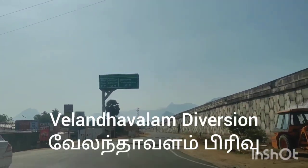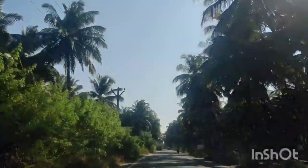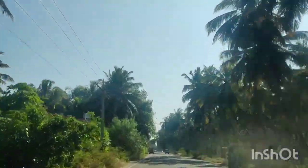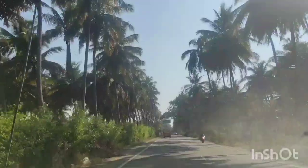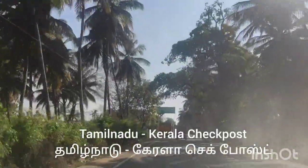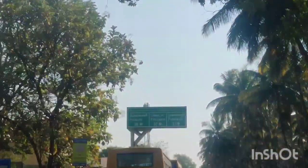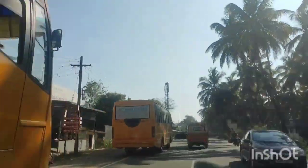At present we are seeing the Velanthalam diversion where we need to take a left, and when we go further north we will be seeing the Kerala-Tamil Nadu border check post. Velanthalam lies in Kerala and is surrounded by a lot of coconut trees; people come here for sightseeing. In the distance we can see the Kerala-Tamil Nadu check post and sign boards showing places like Pollachi and Palakkad with their distances.